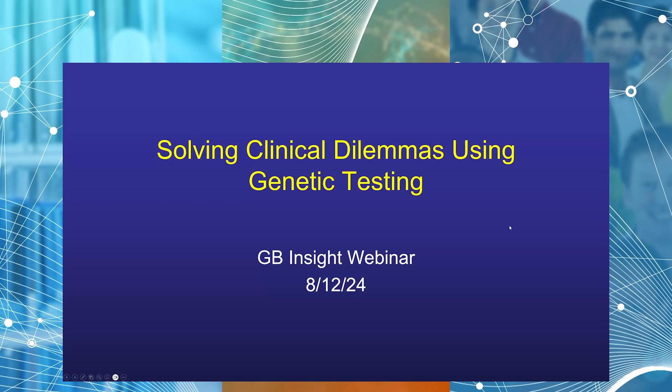Thank you everybody for joining us for the latest GB Insights Genetic Medicine webinar series. Today we welcome Dr. Arthur Agassin, who will give us a presentation titled Solving Clinical Dilemmas Using Genetic Testing.